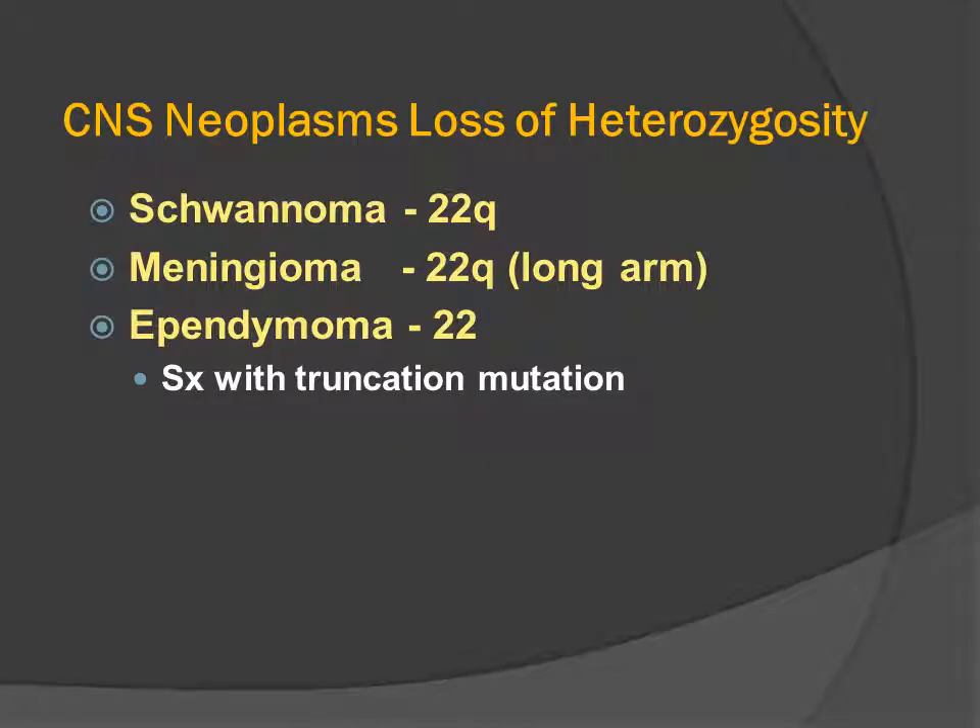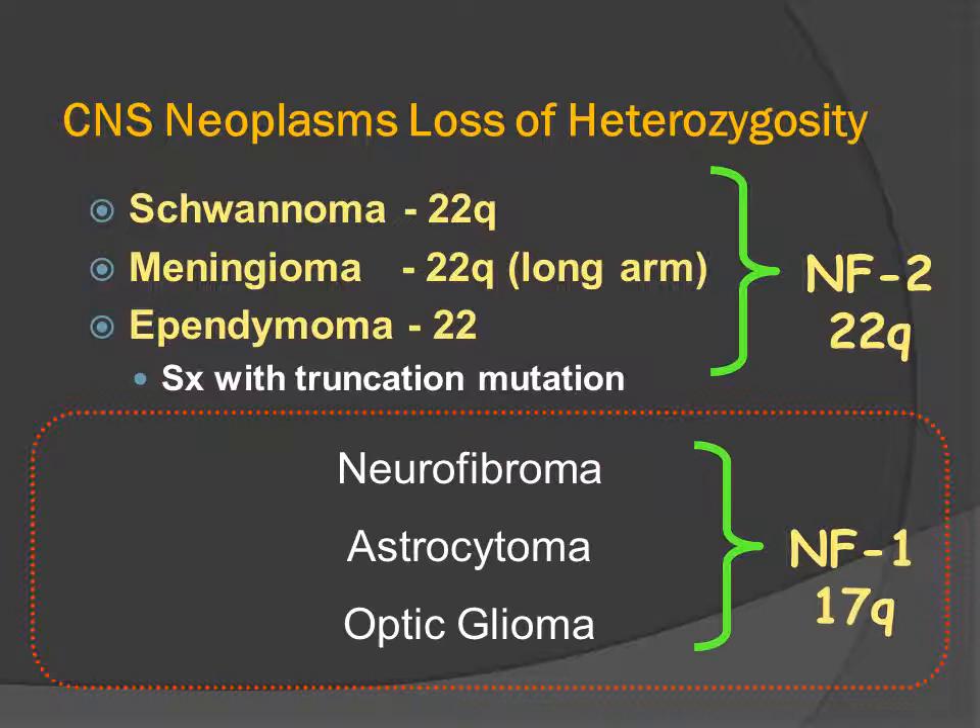CNS neoplasms associated with neurofibromatosis type 2 are categorized by a loss of heterozygosity: the schwannoma, the meningioma, and the ependymoma. So it's natural to relate the systemic deletion of chromosome 22 with the formation of these three neoplasms. In contrast, patients who have NF1, who have a mutation in chromosome number 17, primarily develop neurofibromas, the diffuse type of astrocytoma in the cerebral hemispheres and cerebellum, and they also develop pilocytic astrocytomas of the optic nerve — the optic nerve glioma.